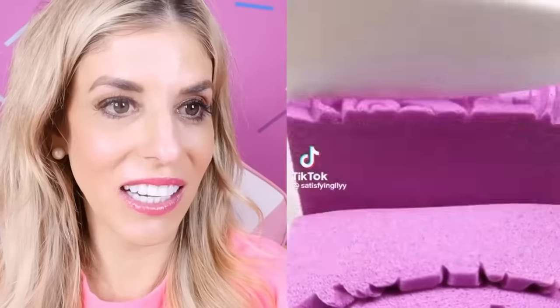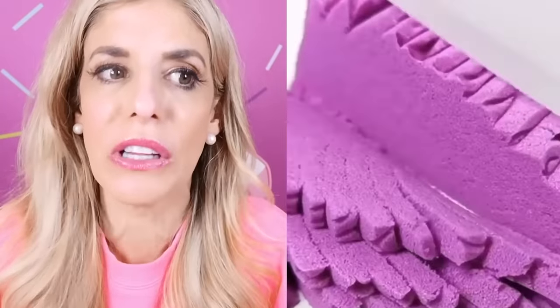Sand. Look how beautiful those slices are. How do you get slices so even? Whenever I cut things, it's all different sizes and shapes, and this one is perfectly the same every single time. How?